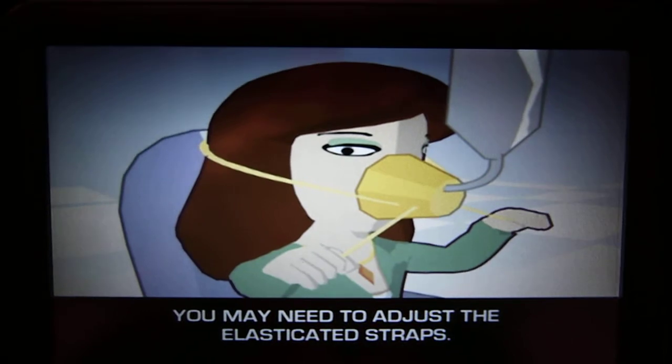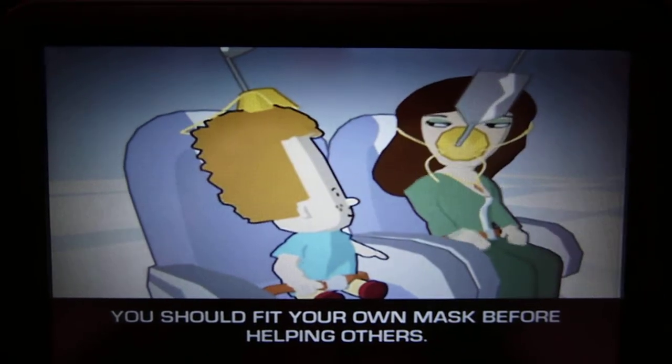You may need to adjust the elasticated strap. You should fit your own mask before helping others.